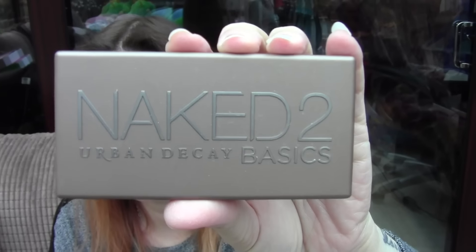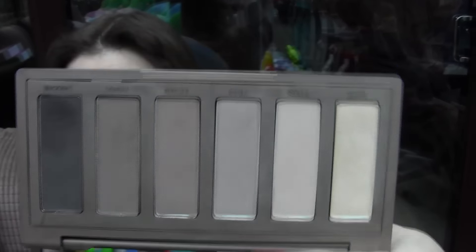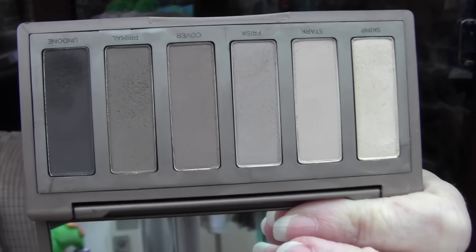Next, the Naked Urban Decay Basics 2. I bet you've all seen this. I'm really, really impressed. The only thing is, I don't know if I've got a faulty one, but they are very, very chalky. But I can live with that because I absolutely love every single colour in here. I really do like it.